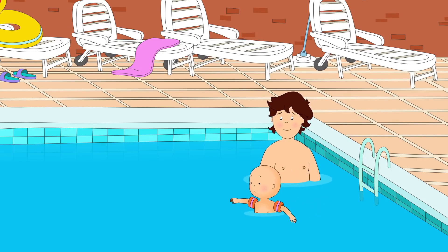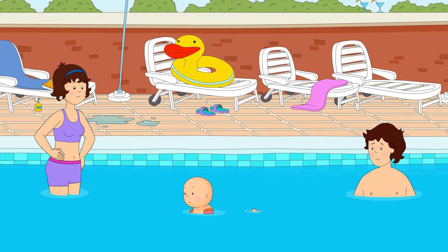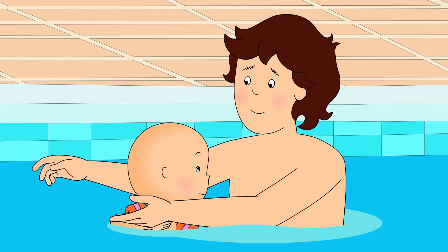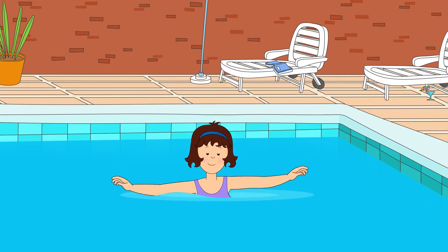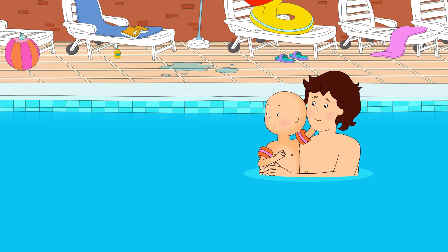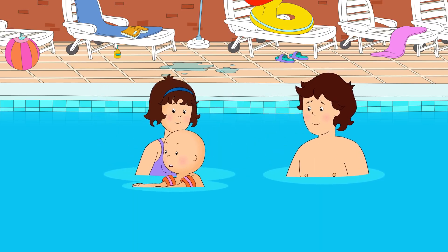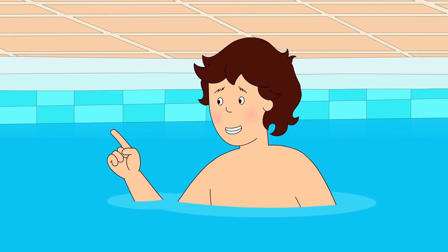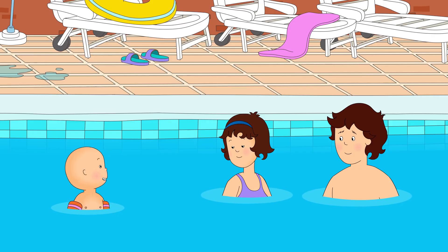That water was just the right height for him to stand on the bottom. Better? Much better. Look, Mommy! I'm swimming! Very good, Caillou. How about you try to swim to Daddy? Caillou swam towards Daddy. That's it, Caillou. Just a little further. I made it all by myself! You certainly did. Caillou watched as Mommy swam under the water. He was very impressed. Caillou wanted to try and swim underwater too, but his armbands wouldn't let him sink. Caillou, you can't go underwater with your armbands on. Shall I hold onto them for you? It's okay. I'll go under the water another day.